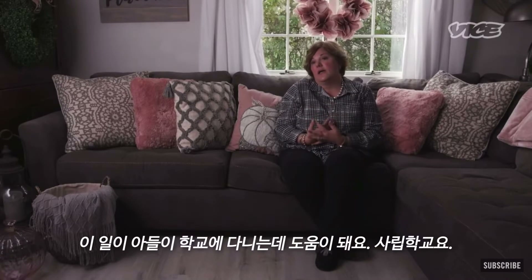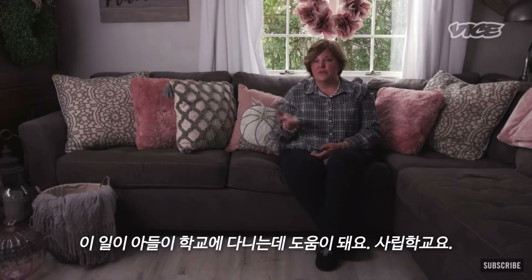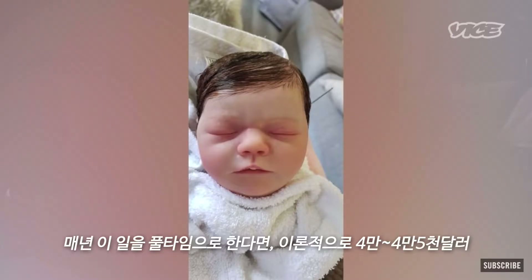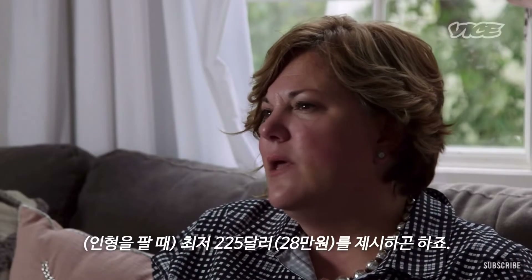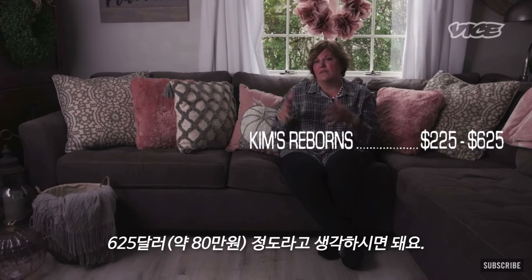Anything that I make helps out for my son's school — he's in a private school. Annually, if I did this full time, I theoretically could make $40,000 to $45,000 on the side. I would say the low end would be $225, the median is maybe $500 to $550, around $600 to $625 in that vicinity.